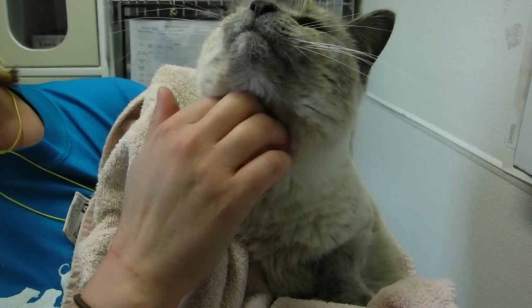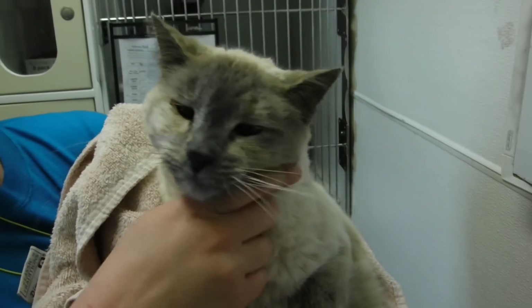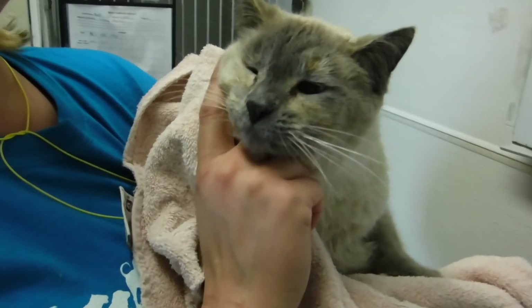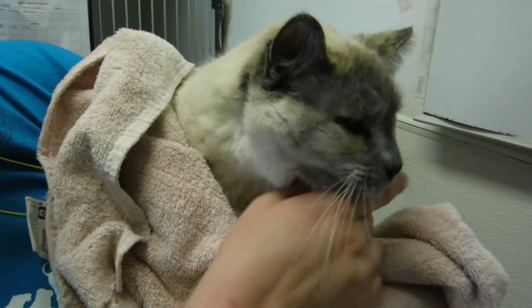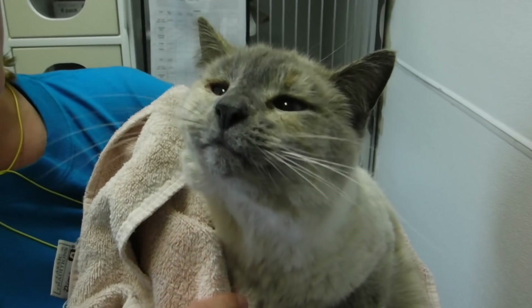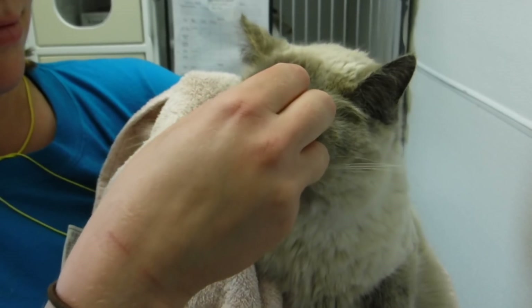This sweet girl's name is Rhubarb, and Rhubarb is a pretty cool cat. She's kind of a rare one for us to have. We have a lot of really cool cats right now, and she's definitely one of them. She is kind of a tortoiseshell point Siamese. She's mostly kind of a lilac color with a little bit of orange here and there. Really pretty. Very, very unique.